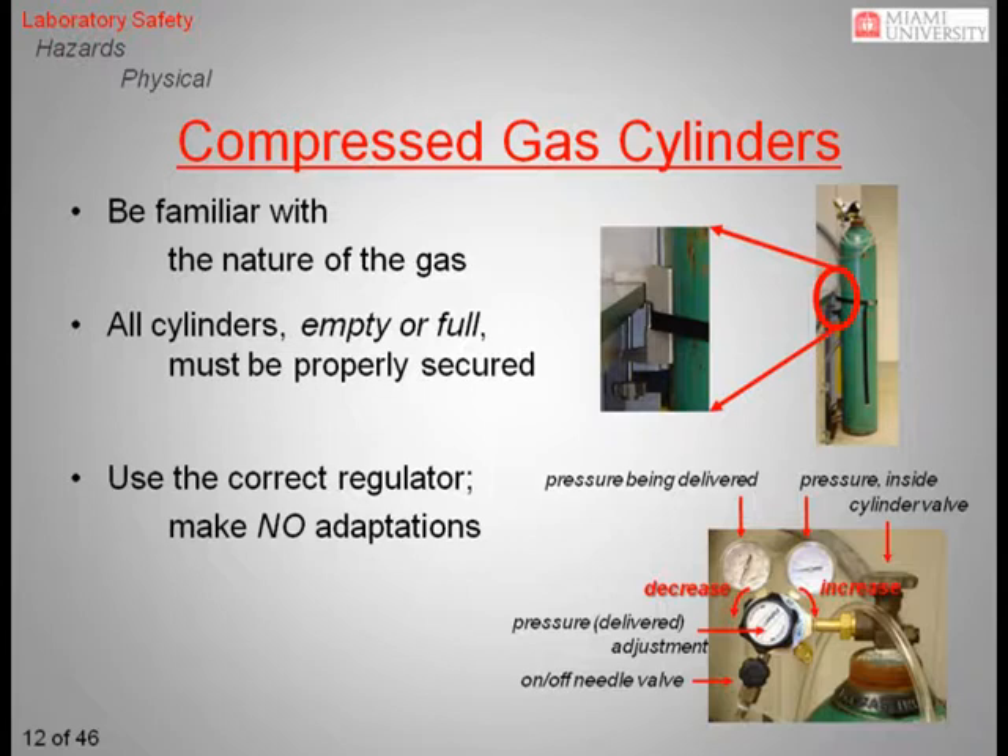Proper use of a gas regulator requires understanding what you are looking at. There are two gauges on the regulator. The one closest to the cylinder measures the pressure inside the cylinder, which is proportional to the amount of gas remaining. A full cylinder contains approximately 2,000 psi. This will read zero if the cylinder valve is closed. The other gauge measures the pressure of the gas being delivered at the exit of the regulator. The delivered pressure can be adjusted by rotating the large knob in the center, clockwise to increase the pressure and counterclockwise to decrease the pressure. The on-off needle valve allows the user to turn the gas on or off without adjusting the pressure settings. When you finish working with any compressed gas, you should first close the cylinder valve and then bleed off any remaining pressure. Both gauges should go to zero.